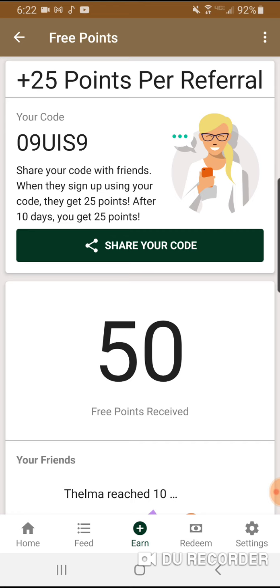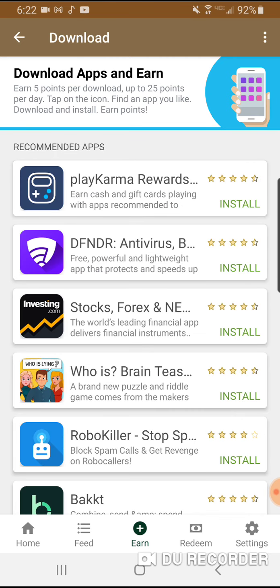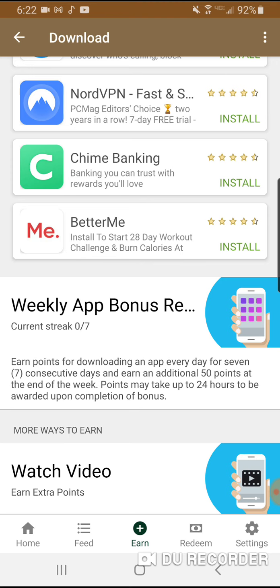You can refer friends and earn 25 points per referral. You can also download apps and play them. There's a weekly app bonus — earn points for downloading an app every day for seven consecutive days and get an additional 50 points at the end of the week. So if you like downloading apps and trying new things, why not do it using S'mores app?